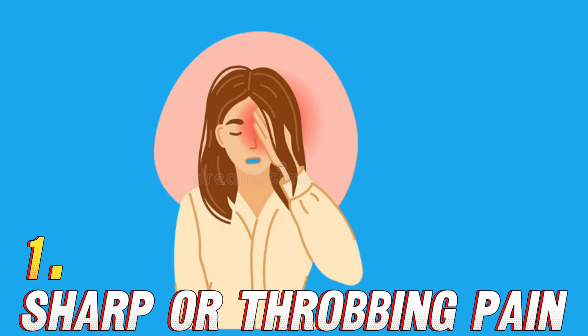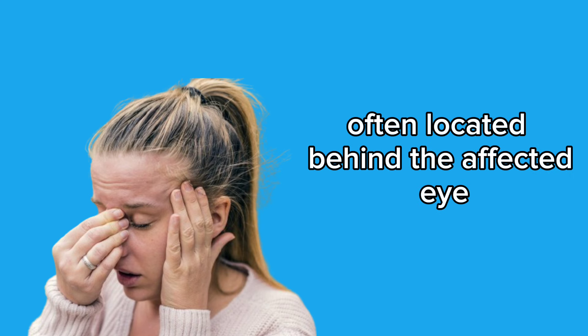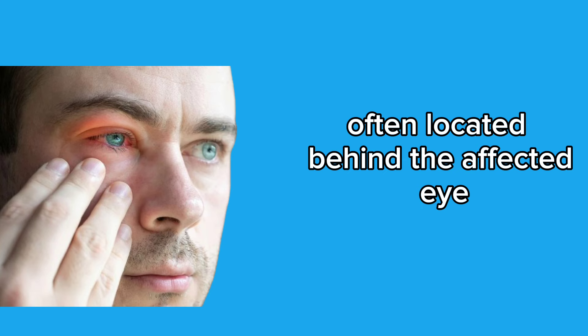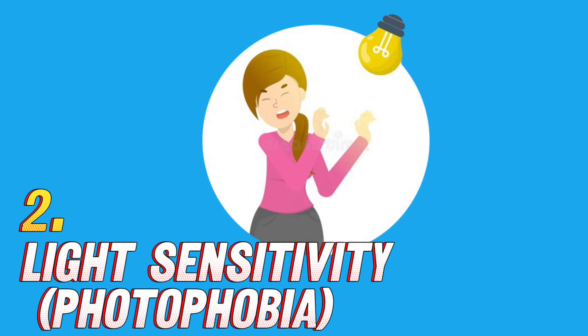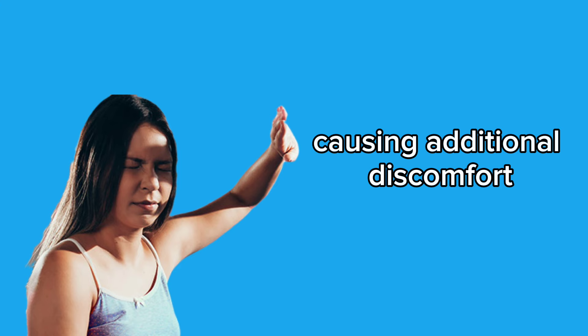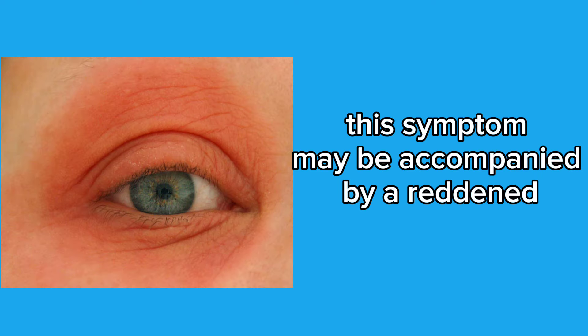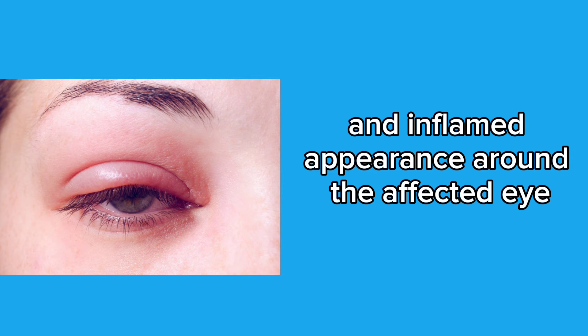How to identify: 1. Sharp or throbbing pain — many patients describe the pain as sharp or throbbing, often located behind the affected eye. 2. Light sensitivity, or photophobia — eyes may become more sensitive to light, causing additional discomfort. 3. Redness or swelling around the eyes — this symptom may be accompanied by a reddened and inflamed appearance around the affected eye.